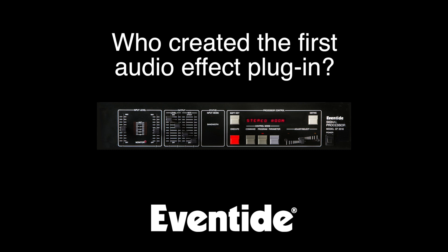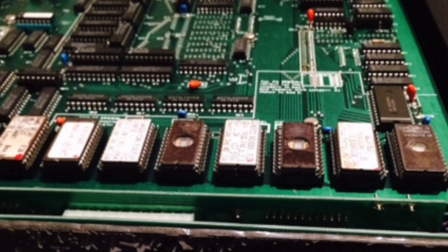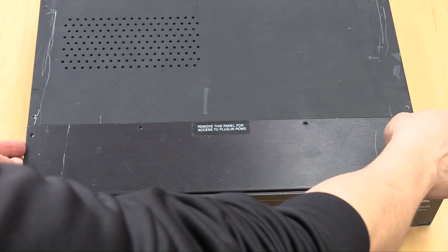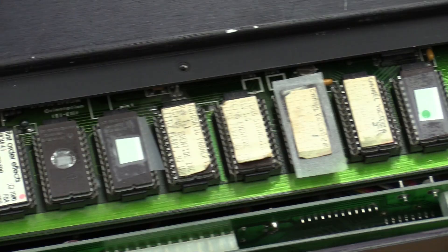In 1981, Eventide introduced the SP2016, Pro Audio's first rack-mount multi-effects processor. Researchers and developers used it to create groundbreaking effects and make them commercially available for the first time. It can be argued that when it comes to audio effects, Eventide coined the term and created the world's first plugins, which at the time were ROM chips that plugged into sockets within the SP2016 to provide new effect algorithms.